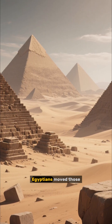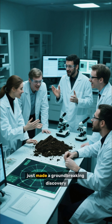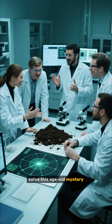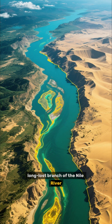Have you ever wondered how the ancient Egyptians moved those massive stone blocks to build the pyramids? Well, scientists just made a groundbreaking discovery that could finally solve this age-old mystery. Using satellite radar and soil samples, researchers have uncovered a long-lost branch of the Nile River.